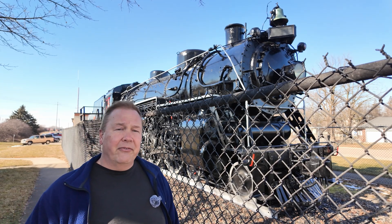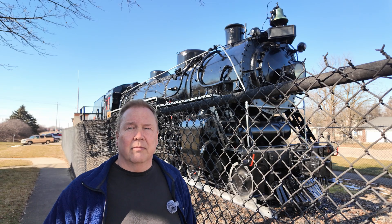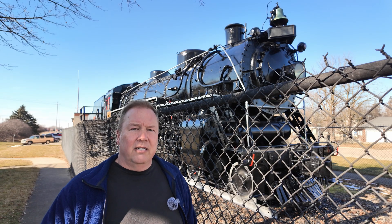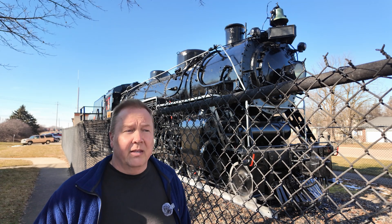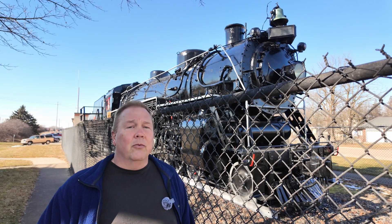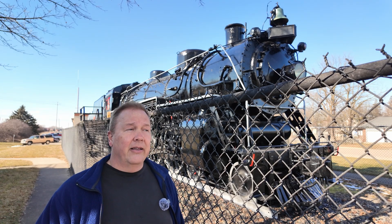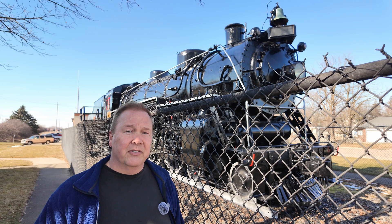Railroads started converting away from the steam trains they'd used for a century over to diesel. Then World War II happened and stalled everything. After the war, they got serious about it and started really pushing for the replacement of steam locomotives.